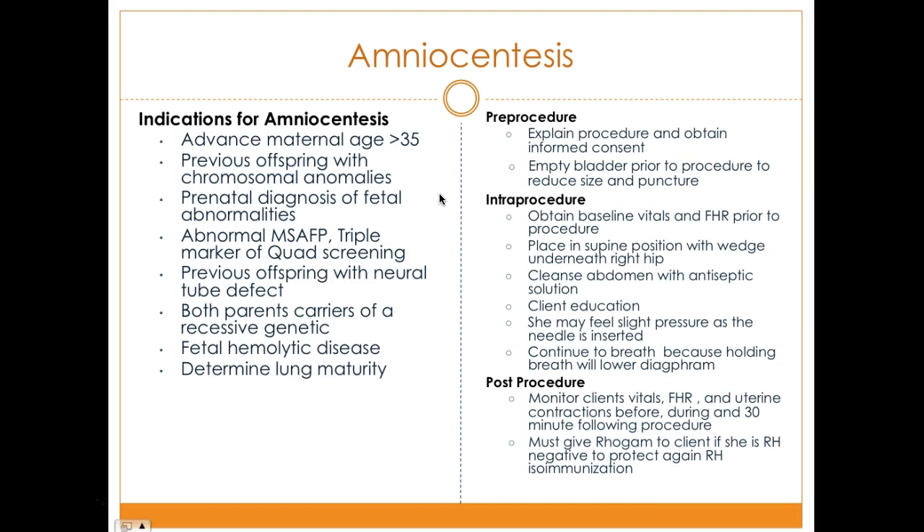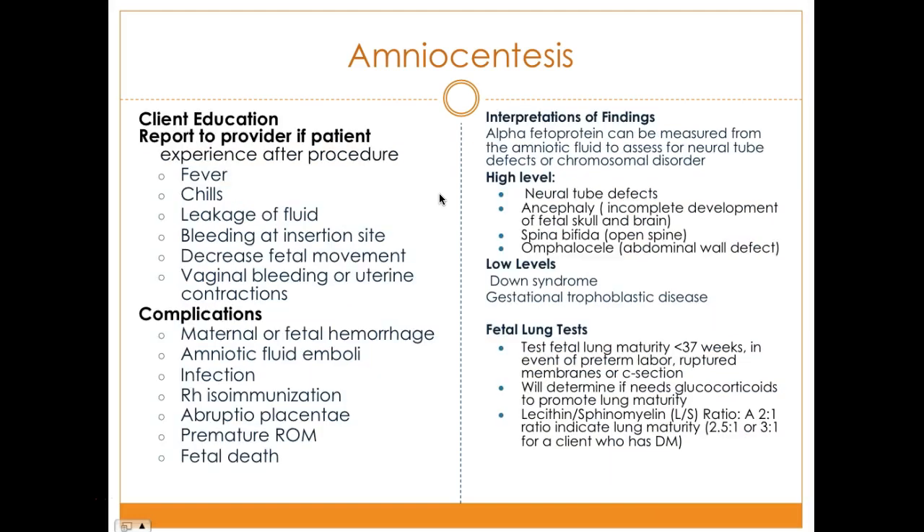Post-procedure, monitor the client's vitals, fetal heart rate, and uterine contractions for 30 minutes after the procedure. For women who are Rh-negative, Rhogam must be given to prevent Rh isoimmunization. Educate the client to report to the provider if she experiences any fever, chills, leakage of fluid, bleeding at the insertion site, decreased fetal movement, vaginal bleeding, or uterine contractions.